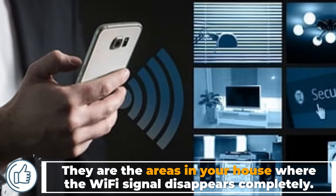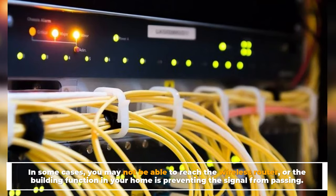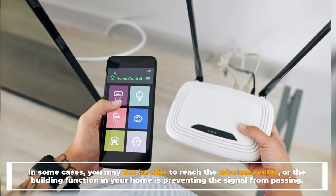These areas are called dead zones or dead spots — they are the areas in your house where the Wi-Fi signal disappears completely. In some cases, you may not be able to reach the wireless router, or the building construction in your home is preventing the signal from passing.